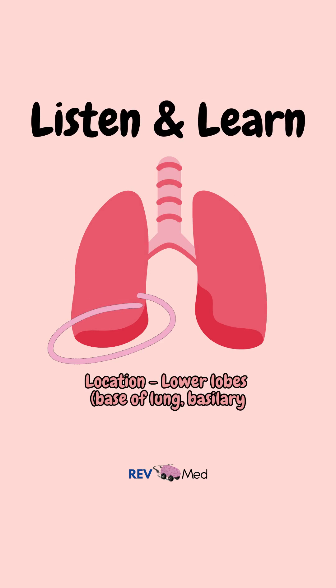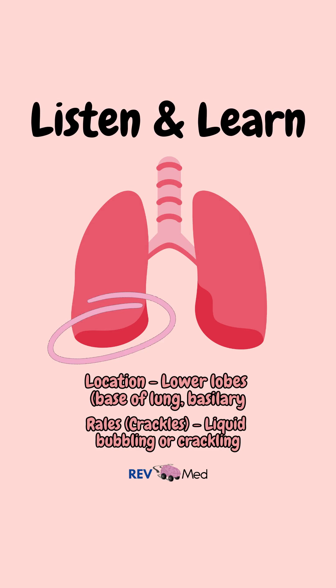You can hear this on the base of the lungs, referred to as rales, which is characteristic of heart failure. In the case of pulmonary edema, you'll hear rales accompanied by wheezing or ronchi.